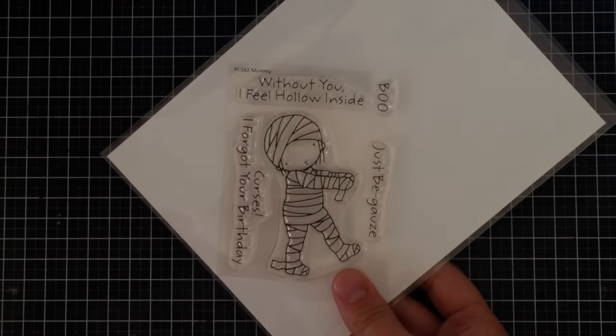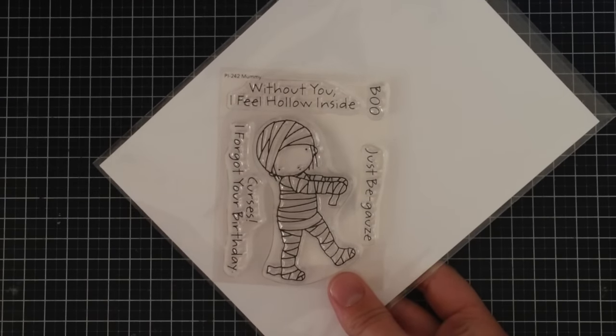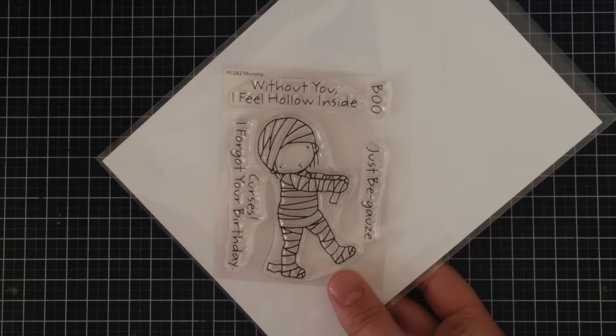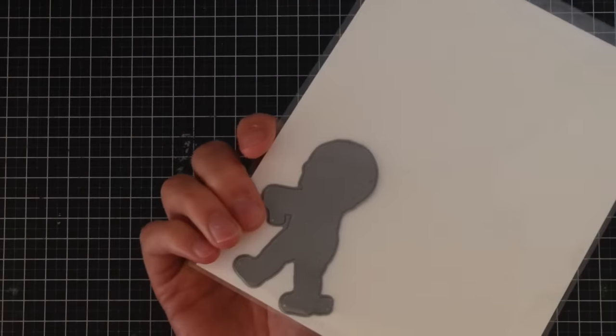For my 13 Days of Halloween, I got the mummy stamp from My Favorite Things. It says 'without you I feel hollow inside,' 'boo,' and 'just be gauze.' And there's a sentiment that says 'I forgot your birthday.' I thought that was super cute and I got the matching die as well.